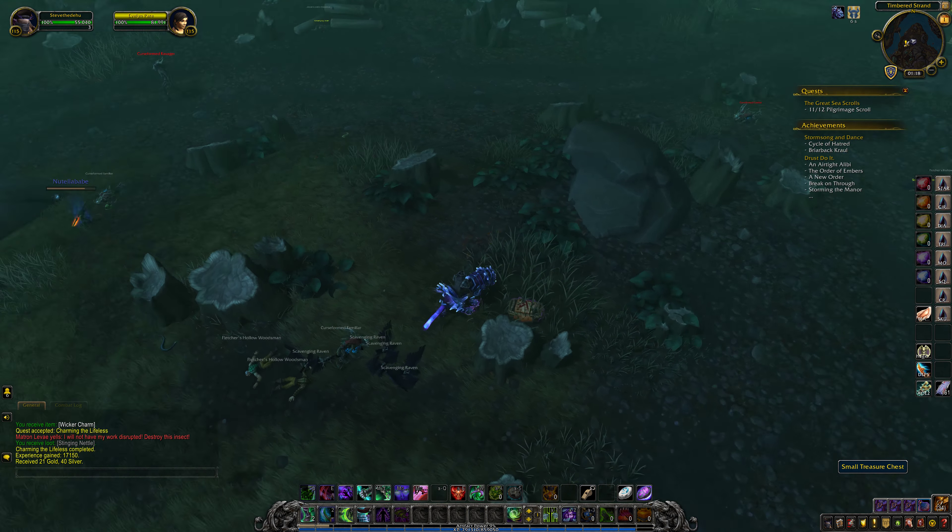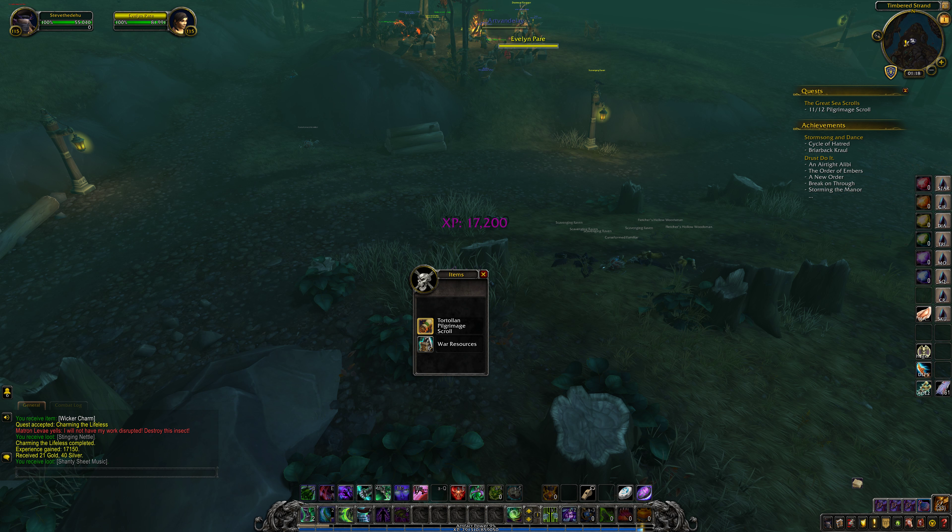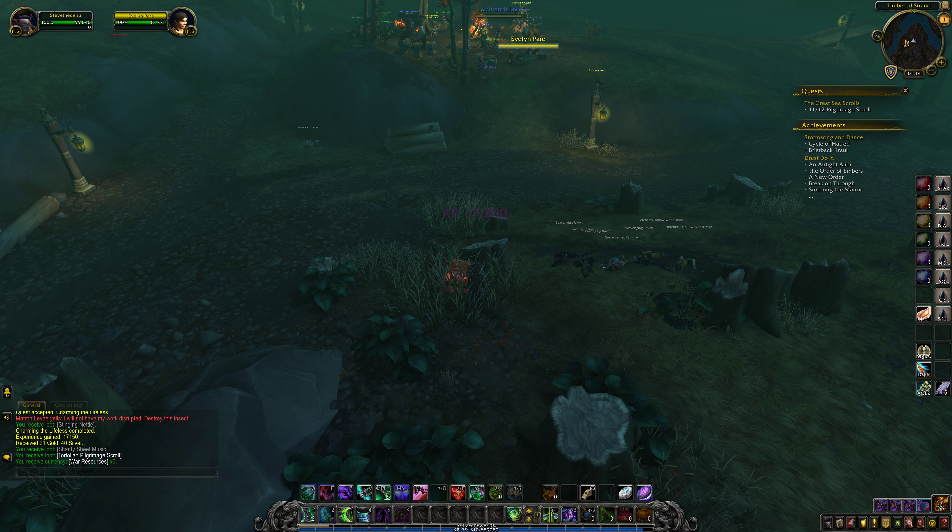This is just a quick guide on the small treasure chest located within Timbered Strand. This treasure chest appears just on the eastern side of Drustvar and is quite an easy treasure chest to find. It's basically just in the open as you enter the Timbered Strand next to the NPC Evelyn. And that's basically it.